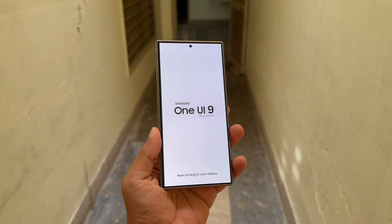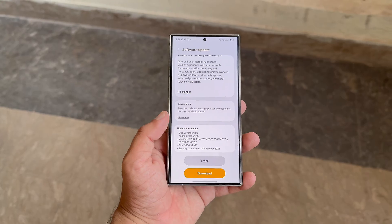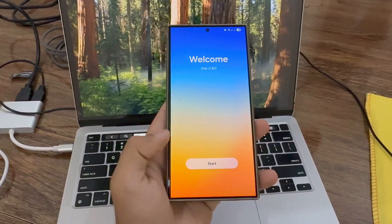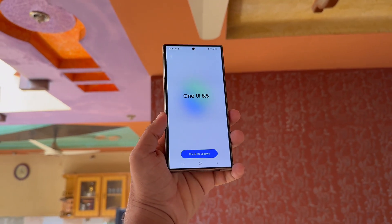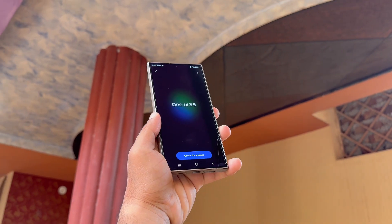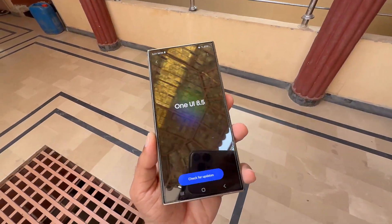Samsung might introduce One UI 9.0 after the One UI 8.5 release. Samsung began rolling out the stable One UI 8 update earlier this week, but the company has already been developing One UI 8.5 for the Galaxy S26 series for several months. Recently, a One UI 8.5 build for the Galaxy S25 Ultra was spotted on Samsung's servers, adding to the speculation.